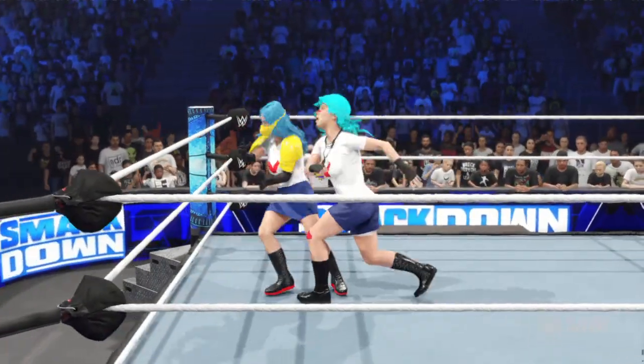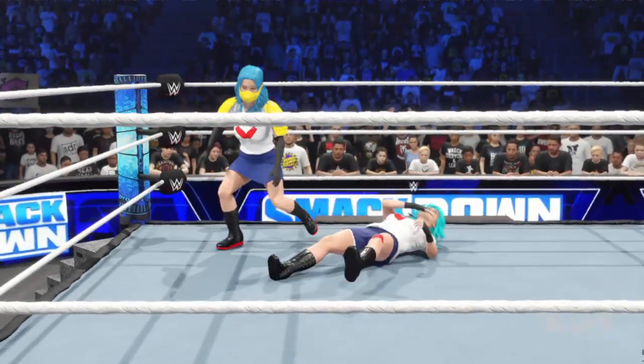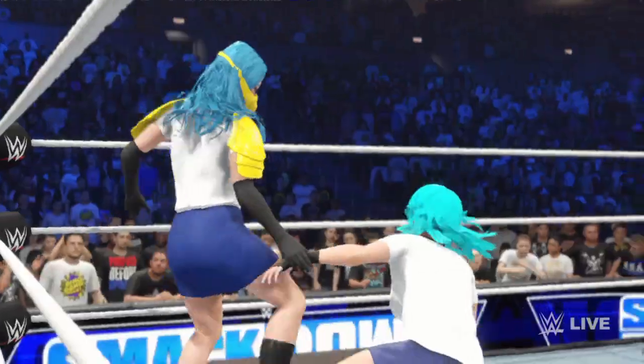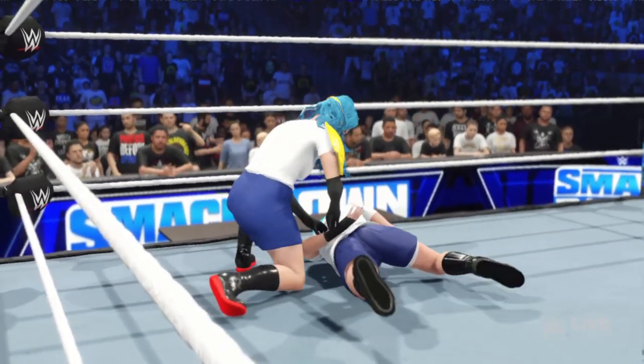Byron, what could be the deciding factor in a tables match setting? It is all about being able to survive a truly chaotic environment. You need next-level awareness to avoid accidentally losing the match. Some of the biggest upsets in WWE history have occurred in tables matches. I think it might happen again here tonight.